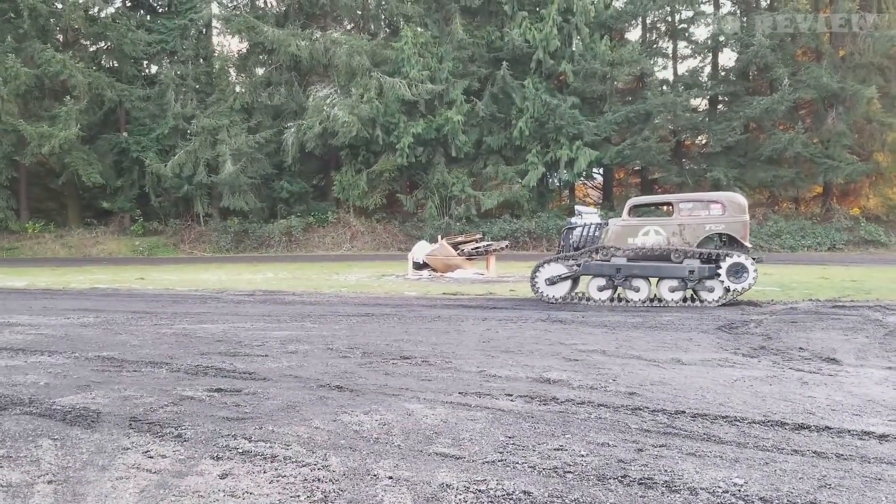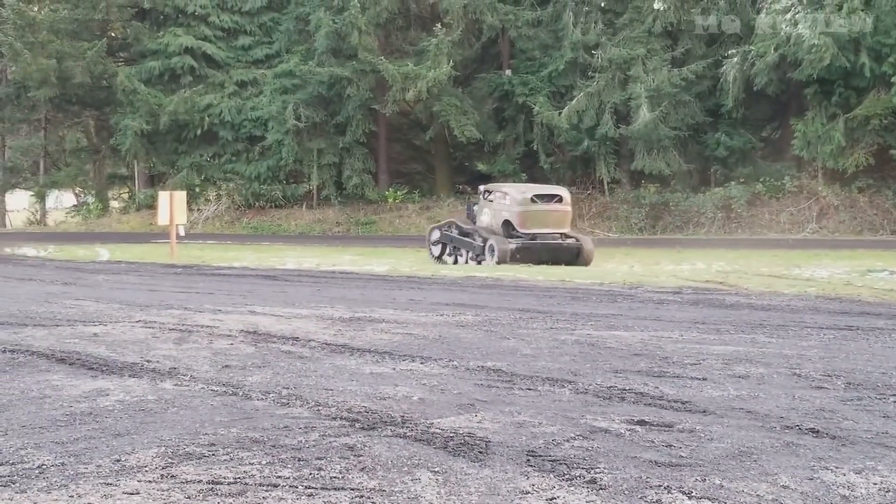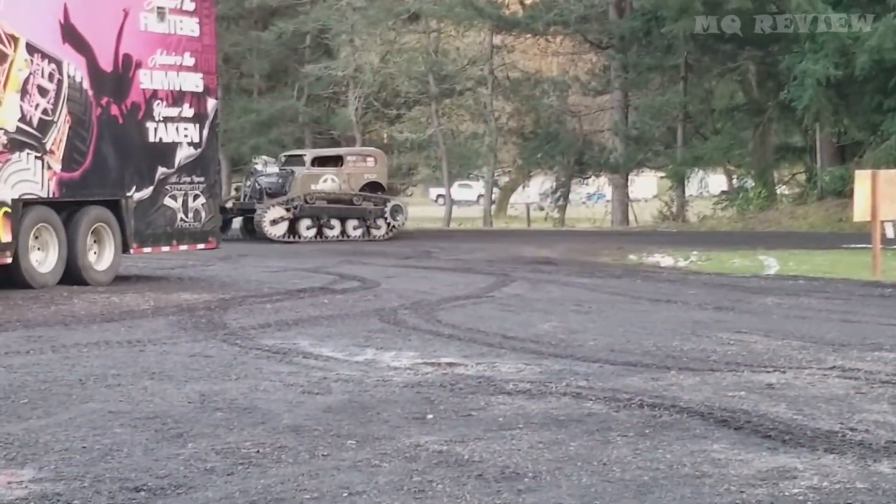A monster truck is a car with a powerful engine and big wheels, designed specially for Monster Jam competitions. They include off-road races, jumps, and acrobatic stunts to delight the audience. Today's feature also includes a monster truck, but the wheels have been replaced with tracks.